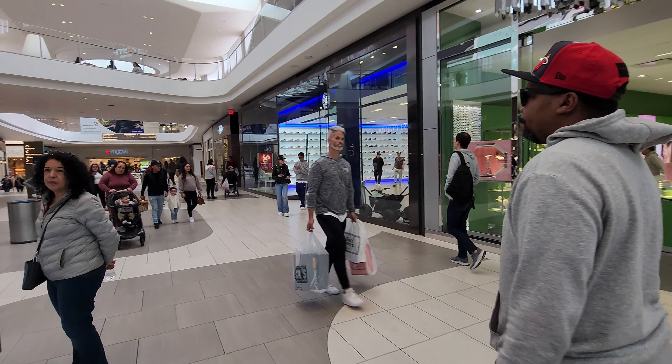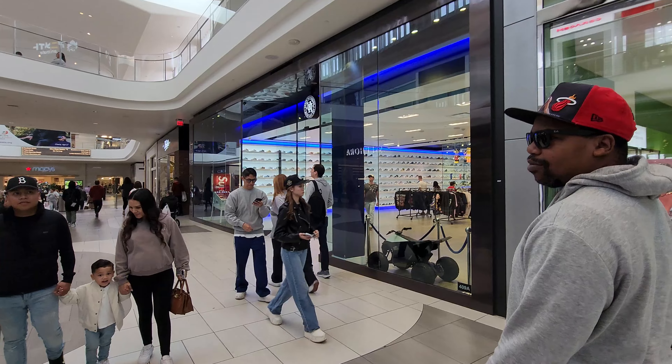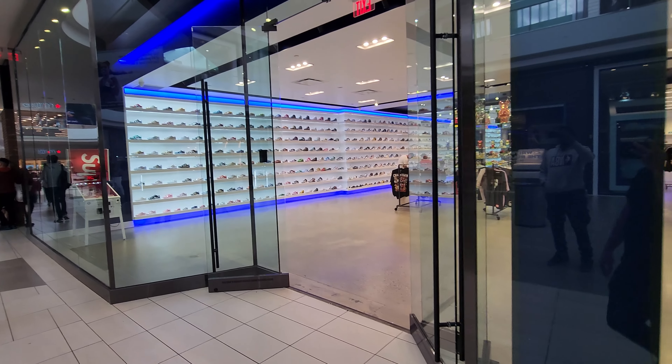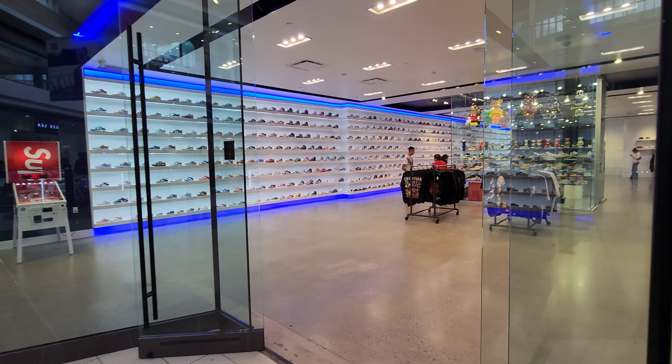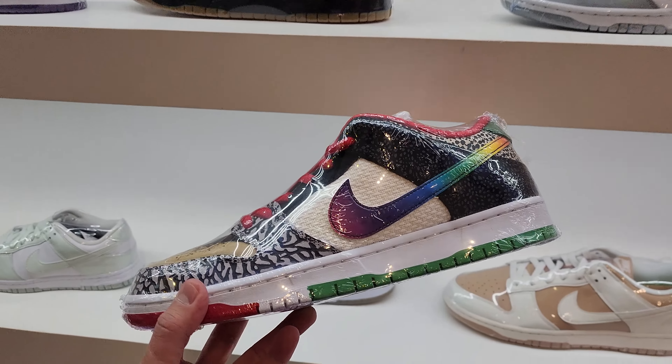All right, I'm not big into resale shops, but Urban Necessities — they finally opened out here. They've been open here for a while; the one in Vegas is crazy, and this one's pretty freaking huge. Look at this — let's go look around.